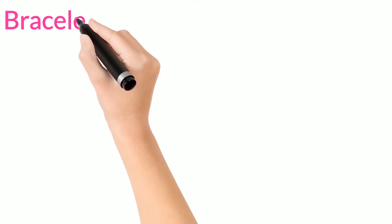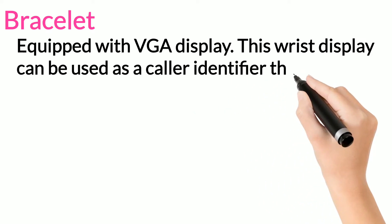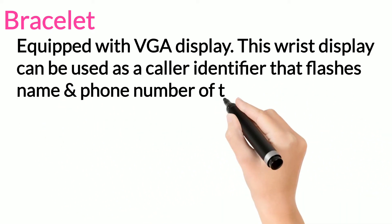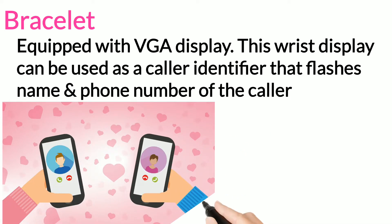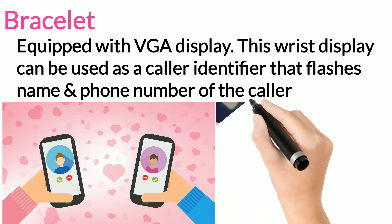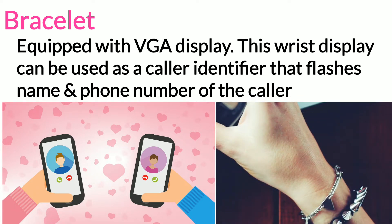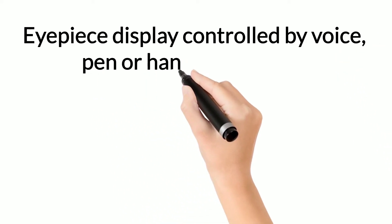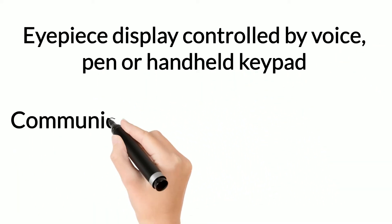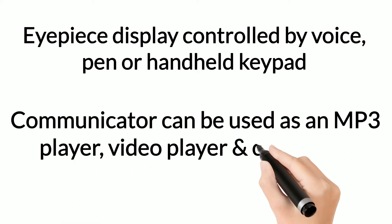Bracelet: this wrist display can be used as a caller identifier that flashes the name and phone number of the caller. Simply say the name of the person you want to call and the phone will dial that person. IBM is also working on a miniature rechargeable battery to power these components. Charmed Technology is already marketing its digital jewelry — a looking eyepiece display controlled by voice, pen, or handle keypad. The communicator can be used as an MP3 player, video player, and cell phone.